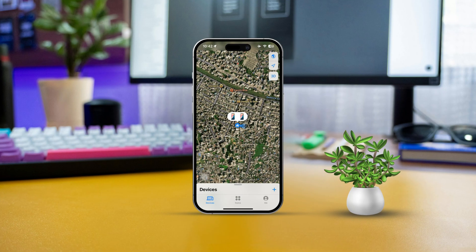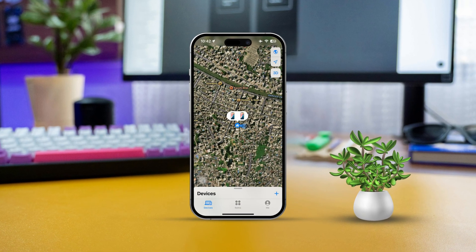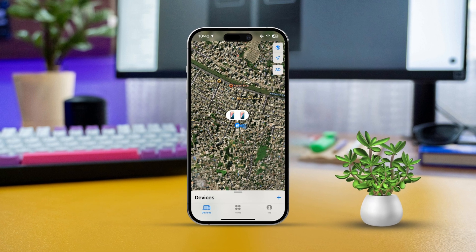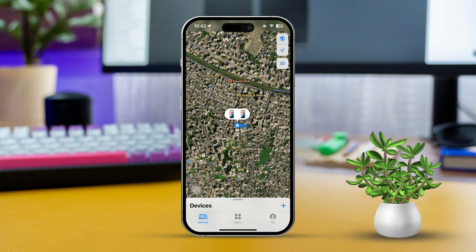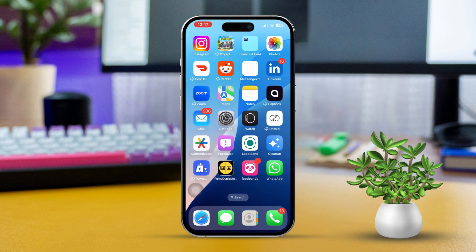Hey there! If you've misplaced your iPhone or think it might have been taken, don't worry, there's a great feature that can help you out — Find My iPhone. This handy tool not only helps you track your device's location but also lets you play a sound to locate it and even lock or wipe your data remotely. Let's dive into how you can use Find My iPhone effectively to track down your lost or stolen devices.